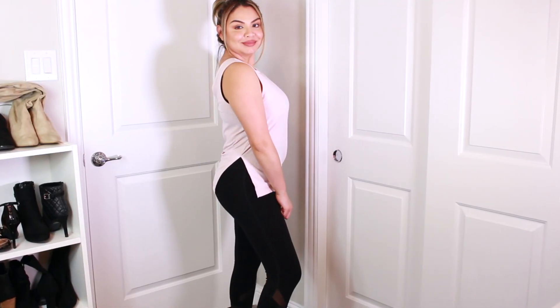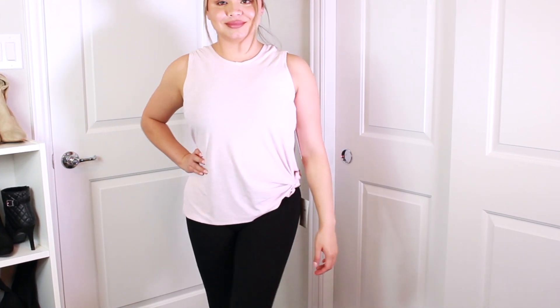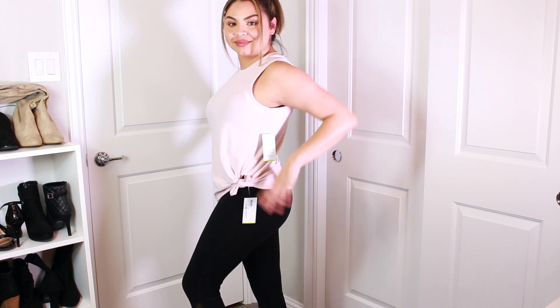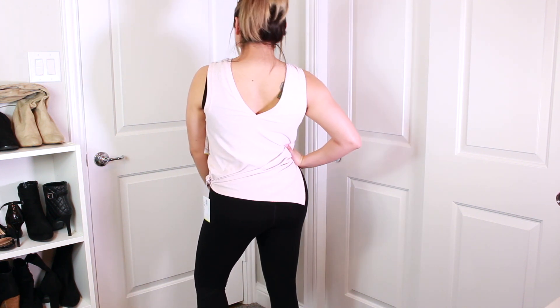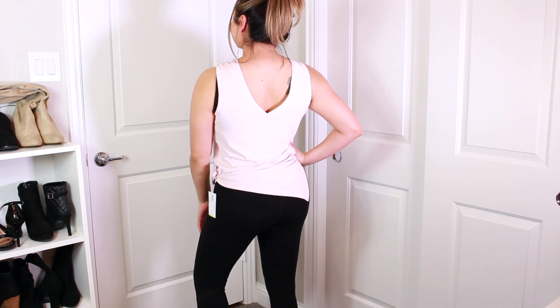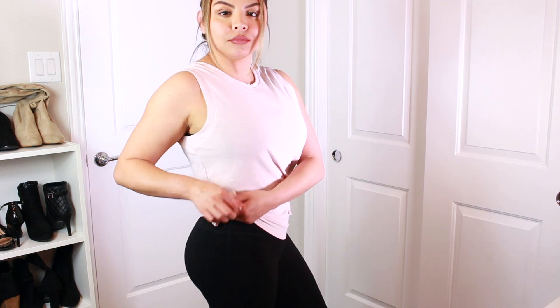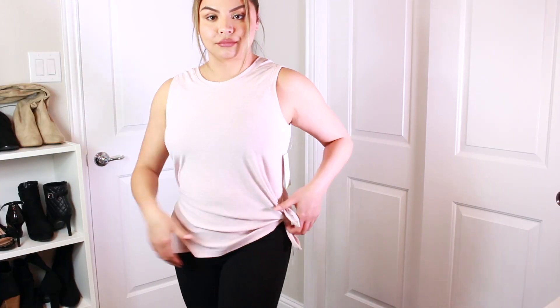This one is one of my favorites — it's this light pink top, also for the gym. What I like is that you can tie it on the sides, either one side or both. It has a V in the back but not in the front. It's a really cute top you can wear a lot of different ways, and it was also on sale for $13.99.